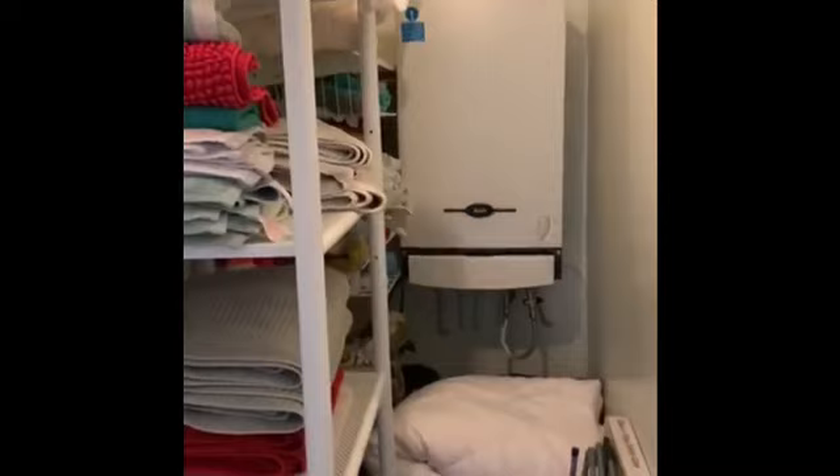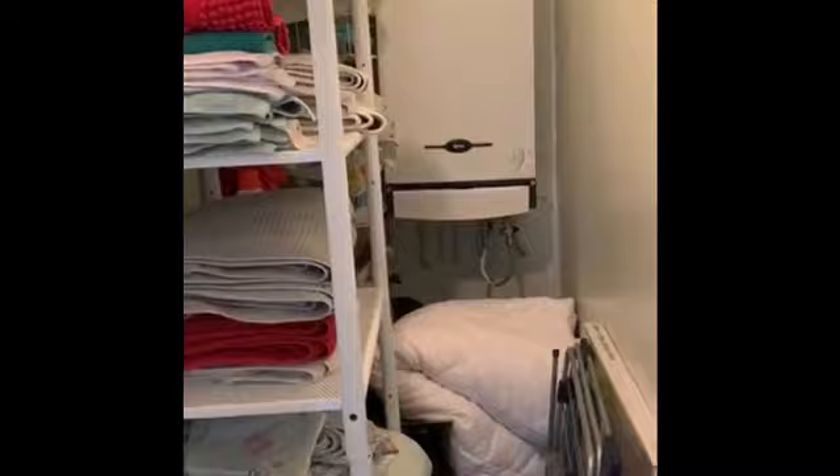This is the boiler room — ample size. Gas central heating boiler, serviced annually. This is also a storage room, and there's access to the loft. The loft is half boarded and currently used for storage.